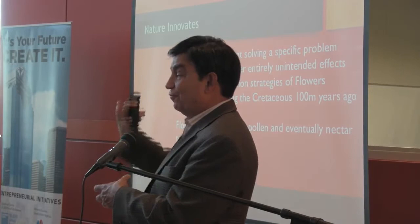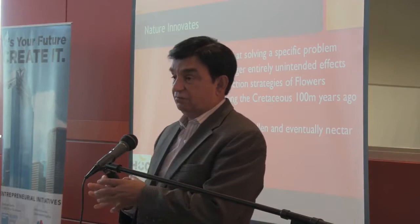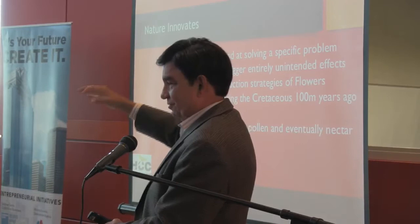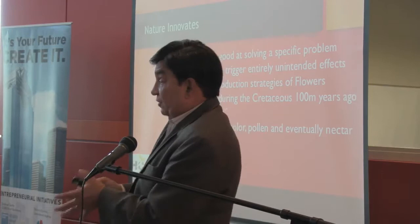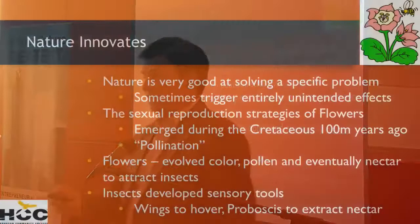In the process, the pollen that fell on their back would pollinate the other flower. So the insects evolved — they were non-vertebrates, because you have to be a non-vertebrate to hover. You have to be able to hover to go over a flower, stick your proboscis in, pull out the nectar, and then go on to the next flower. The insects developed the ability to hover and to extract nectar.